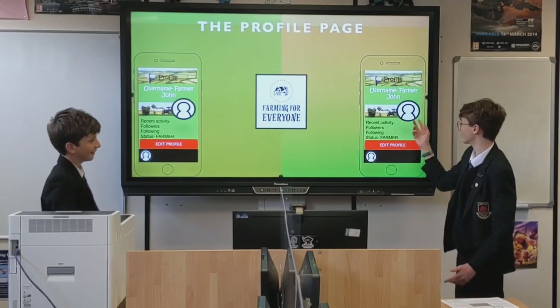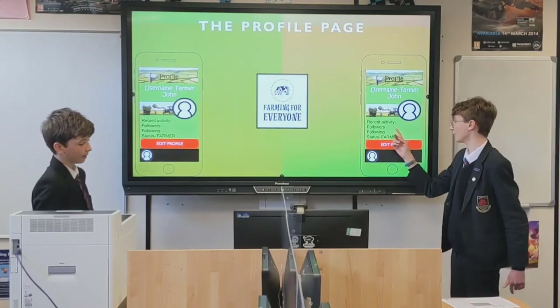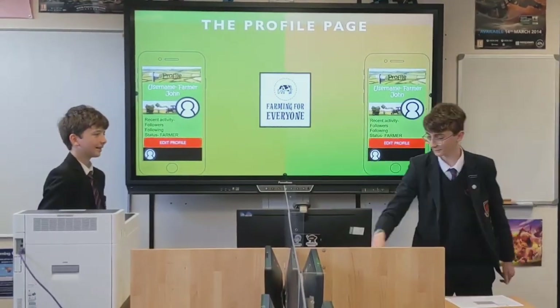Your recent activities show what you've done recently, like uploaded some photos on the blog page or something. Followers — obviously he doesn't have any followers or following. He doesn't have any, and he's a farmer. So you can be like a normal person, a farmer, or a farming fan on there.